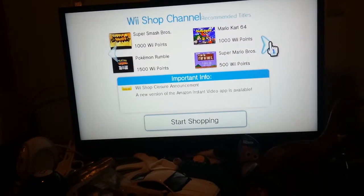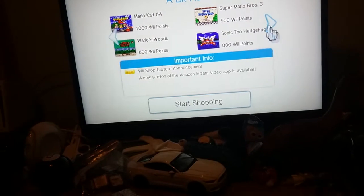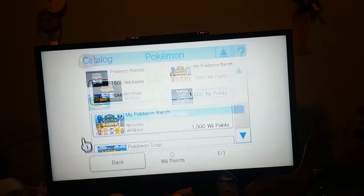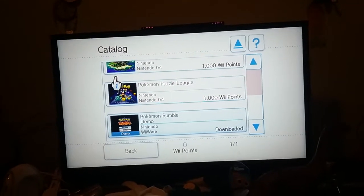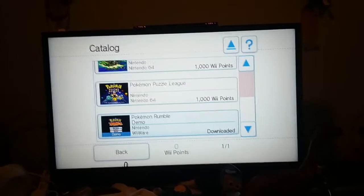They've got recommended titles here. Now, they've got some Pokémon games in the Wii Shop Channel, including Pokémon Rumble, My Pokémon Ranch, Pokémon Snap, Pokémon Puzzle League, and a demo version of Pokémon Rumble.